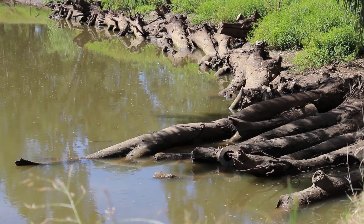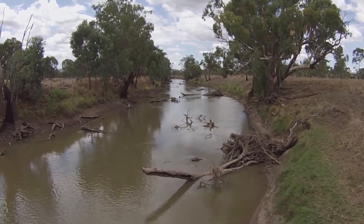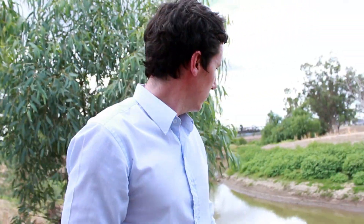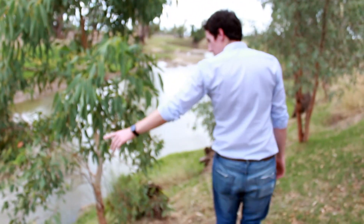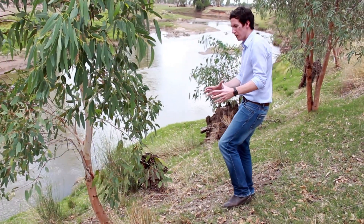On the longer term focus of the demonstration reach, to achieve this natural input of snags into the future, the focus had to turn to the riparian zone — the vegetation on the riverbank — because that ultimately is where the logs, the branches, the trees themselves come from, that provide the ideal home for the Murray cod.